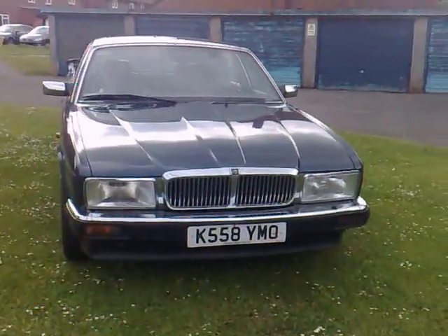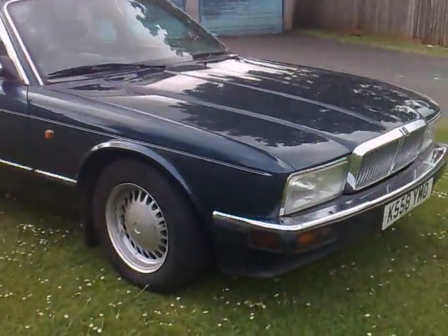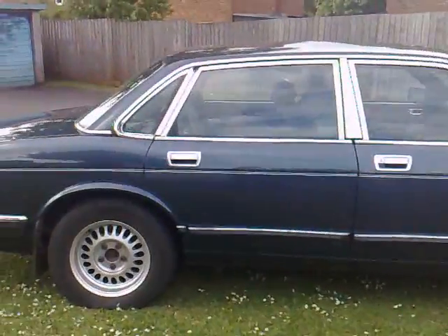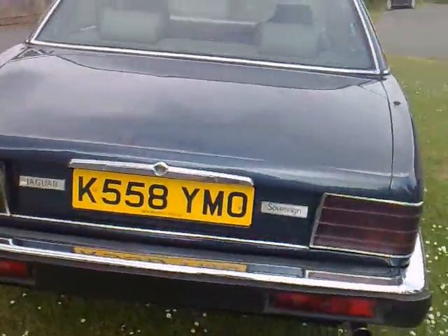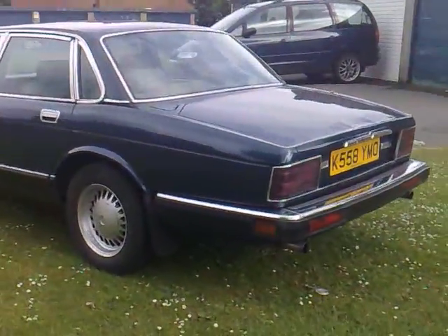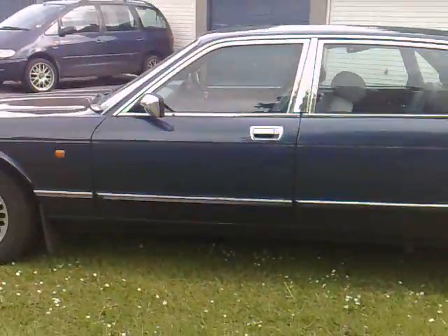This is my lovely Jaguar for sale. You can see the condition is very very good — slight dentation on the boot there as mentioned in the advert. You can see the arches, no rust to be seen, very very good condition.